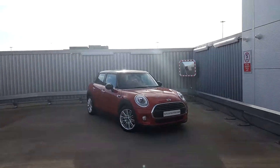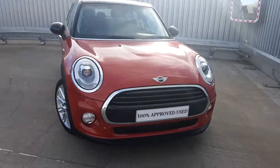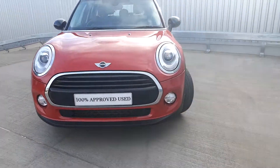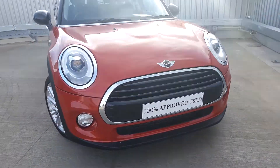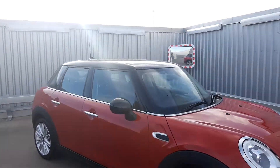It's Dylan here from Joe Duffy Mini. Today I'm going to be talking to you about this Mini Cooper 5 door hatch. As you can see from the video, the colour is a lovely bright blazing red. It's got the piano black exterior trim to add to the black mirror caps and the black roof.